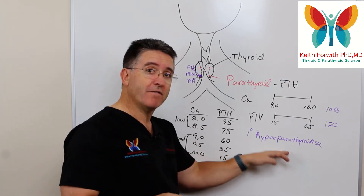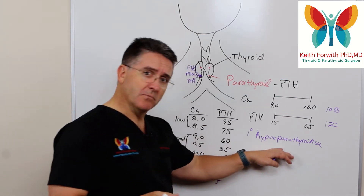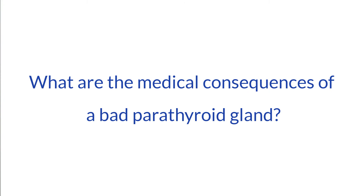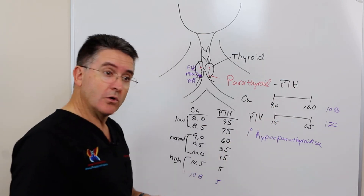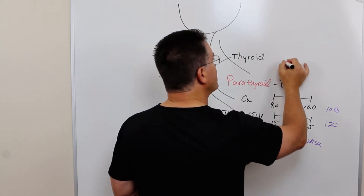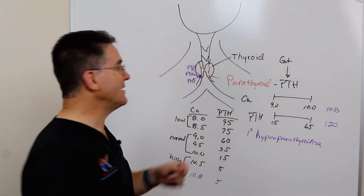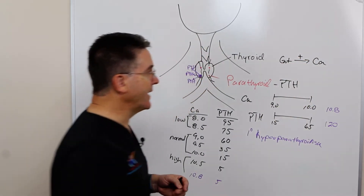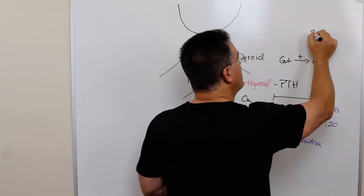The symptoms are significant enough to warrant their own video. But aside from the symptoms, what are the medical consequences of primary hyperparathyroidism? One of the ways PTH increases calcium is by stimulating calcium absorption from the gut into the bloodstream. The second way is that it pulls calcium out of your bones.